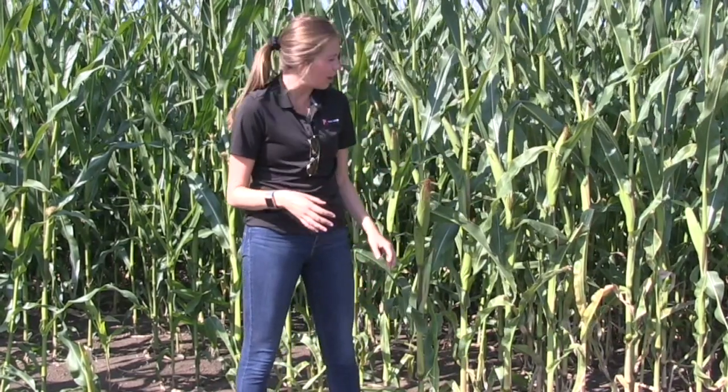This field has already finished that pollination process. The process usually ranges from about seven to ten days, maybe a little bit longer, but you usually have peak pollen shed by the tassel in that three to four day window.